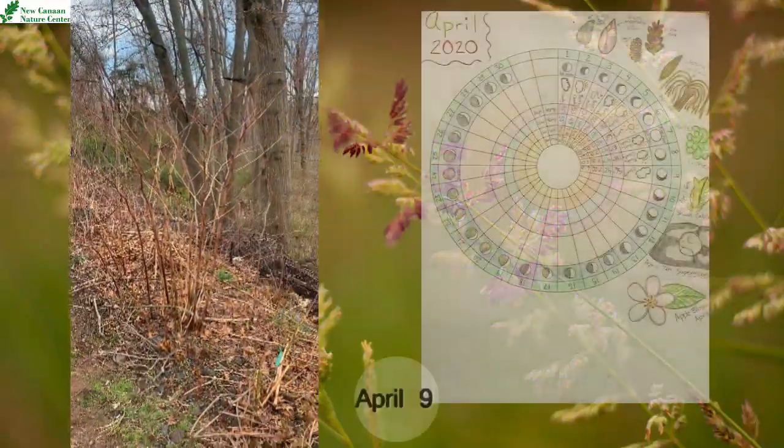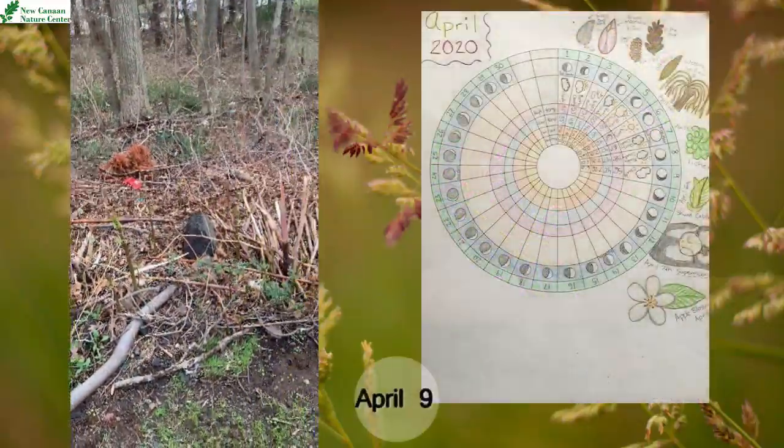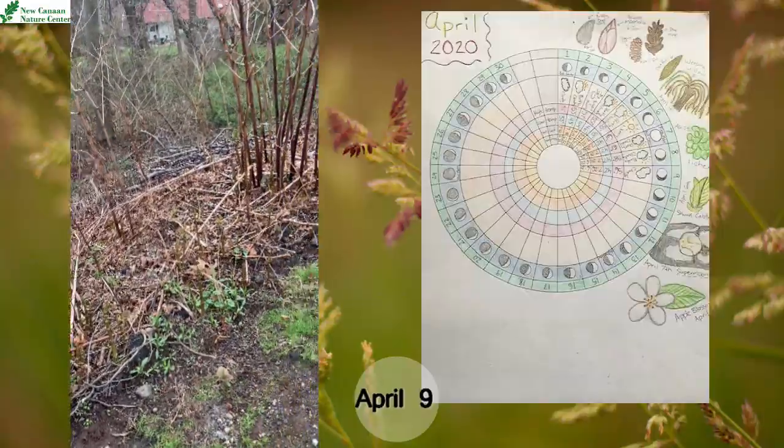Hello everyone, this is Angela Gordon from the New Canaan Nature Center, and today we are going to talk about Japanese knotweed.